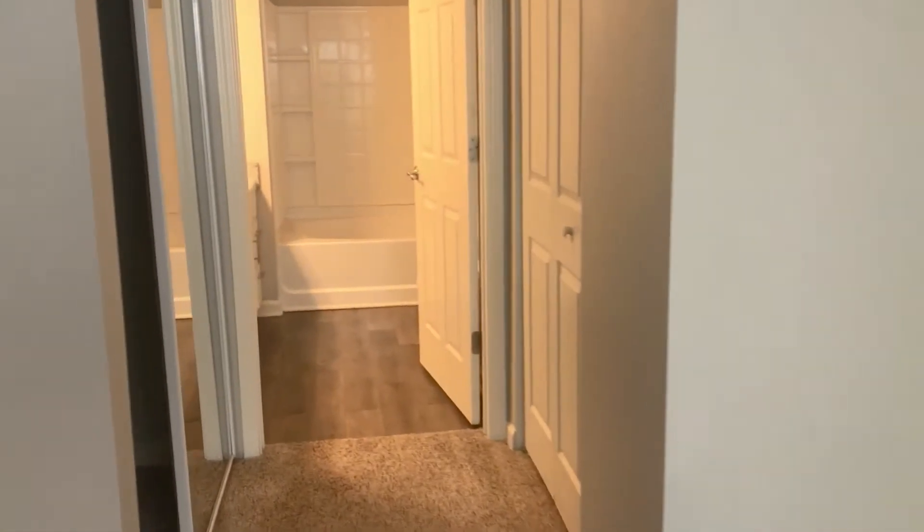The master bedroom features carpet throughout along with a large double pane window for natural lighting. This bedroom is very spacious and it features not one but two closets. You have your double mirrored closet for that final look before you leave, and you also have your walk-in master closet.